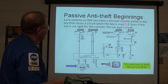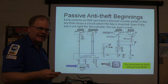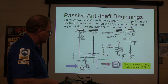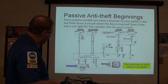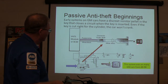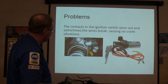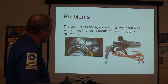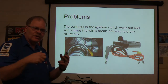Early GM passive anti-theft systems had a discrete resistor pellet in the key — you've seen that on old GM keys, that little pellet. There are about 15 different resistance values. Even if the key is cut right, if the resistor pellet doesn't have the same resistance as the correct key, you get a no-crank condition. The system measures resistance right there at the connector. What really likes to happen on those is the little white wires that come off the lock cylinder like to break. You've got to go down there and put them in the right place on your module. Also, those little contacts like to wear out from sliding the key in and out.